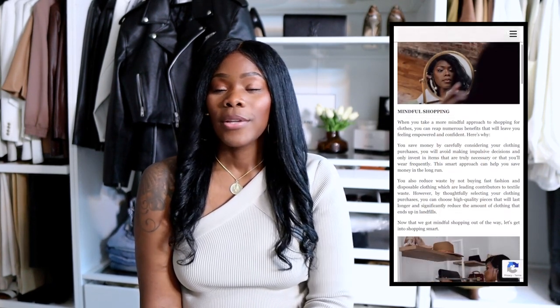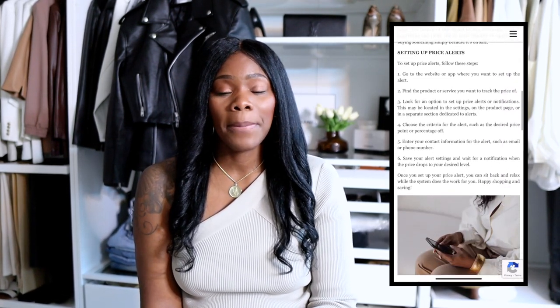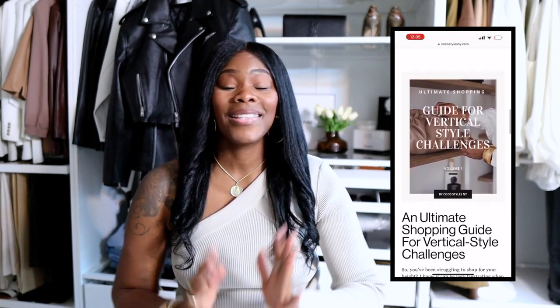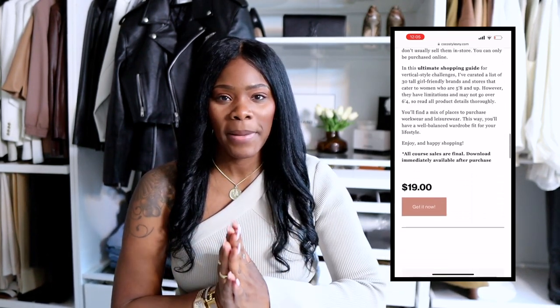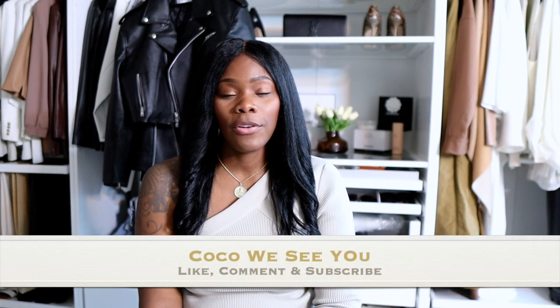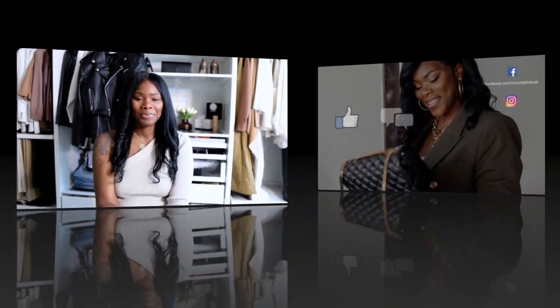I'm also going to link some of my blog posts — you guys know I run a tall blog called Coco Styles NYC. I'm going to link my digital products and styling services, including a guide on how to shop the right way so you can start buying stylish things for your wardrobe without overspending. If you like videos like this, please comment below. Don't forget to follow me on Instagram at Coco Styles NYC, check out cocastylesnyc.com, and I'll catch you guys in the next one!